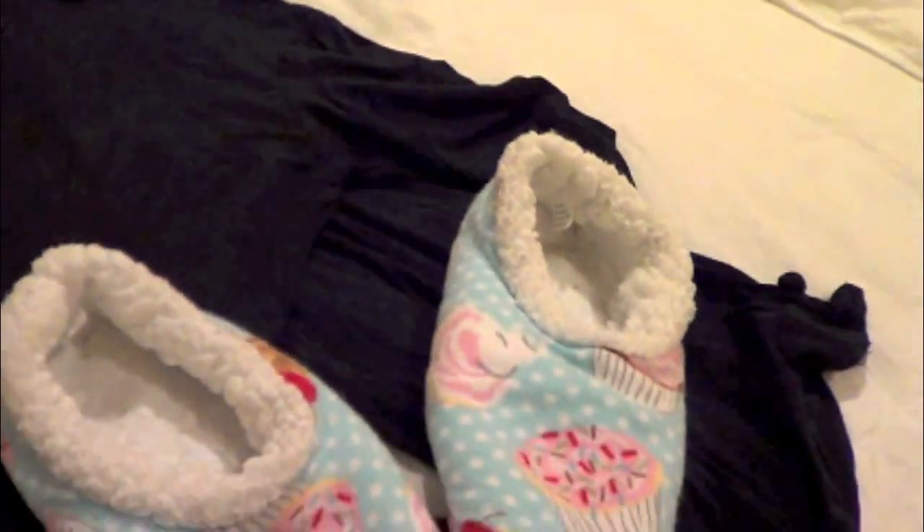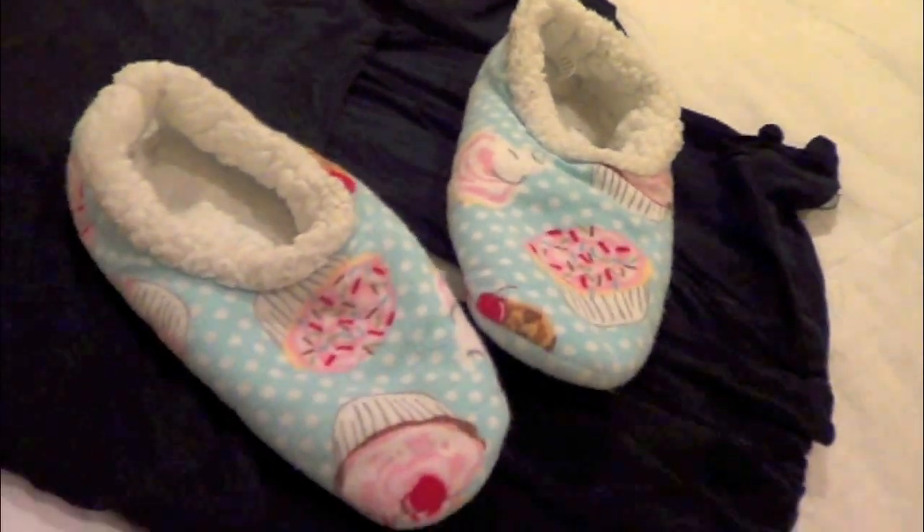Hi everyone, so today I'm going to be sharing with you my evening skin care routine. I like to first light a few candles and then slip into some comfy pajamas and slippers. As you can see, I have on a full face of makeup that I have been wearing all day.